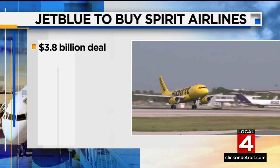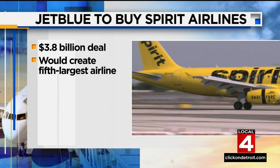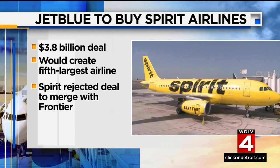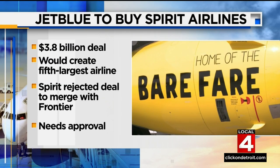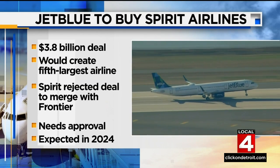New this afternoon, a deal is reached to merge two major airlines. JetBlue has now agreed to buy Spirit Airlines for nearly $4 billion. If approved by U.S. regulators, it would create America's fifth largest airline. The announcement came one day after Spirit rejected a deal to merge with Frontier Airlines. The deal still needs approval from Spirit stockholders, and the companies expect to close the deal sometime in 2024.